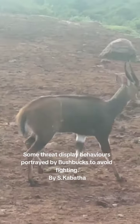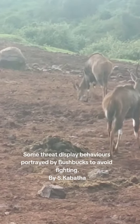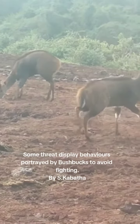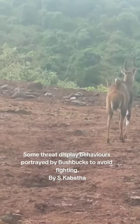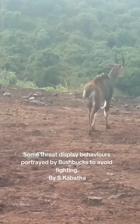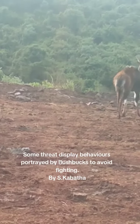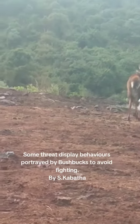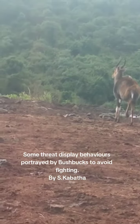Bushbucks are known to live in a forest kind of environment, and they have specific behavior in the sense that to avoid fighting there's some behavior that they deploy — like that one is raising its hair on the back and its tail, just as a threat display, because it's approaching another male.